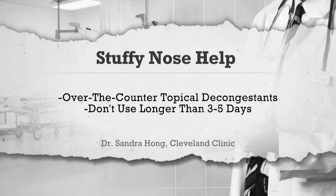Hong says over-the-counter topical decongestants can also help temporarily, but says not to use them longer than three to five days because they can make nasal congestion worse.